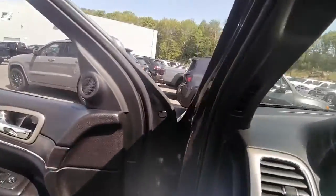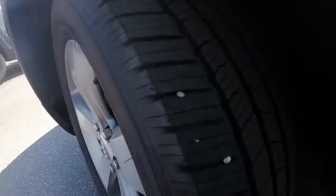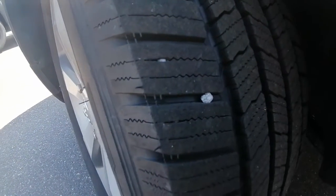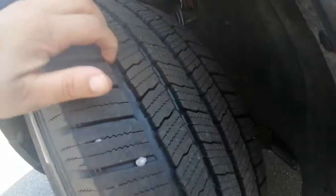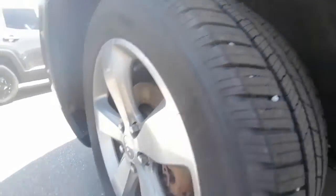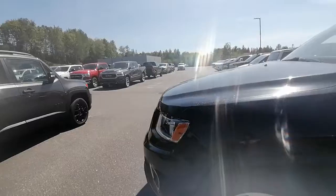It's only got seventy-nine thousand, two hundred and forty-seven kilometers. Here's the tire tread — these tires are in great shape, definitely great shape. We've got lots of tread life left on these tires and the rims are in good condition as well.